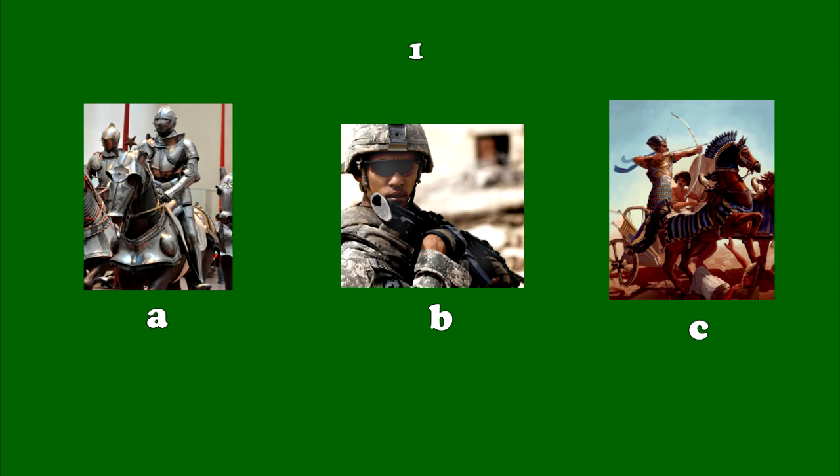Number 1. These soldiers fought on horseback. They wore heavy armour made from iron and were armed with axes, swords and spears. These soldiers fought on horseback. They wore heavy armour made from iron and were armed with axes, swords and spears.